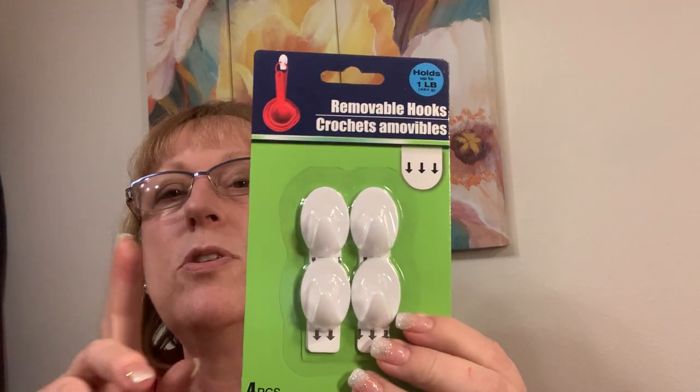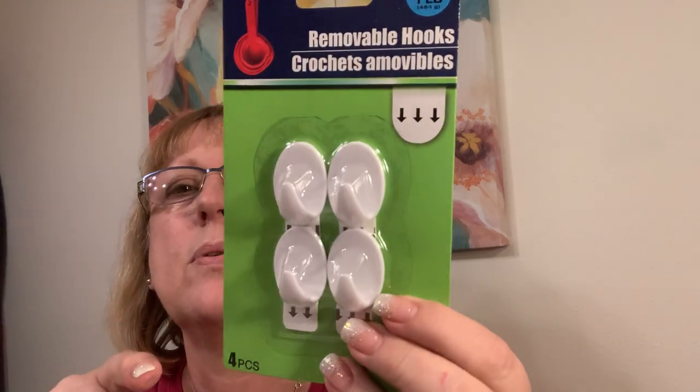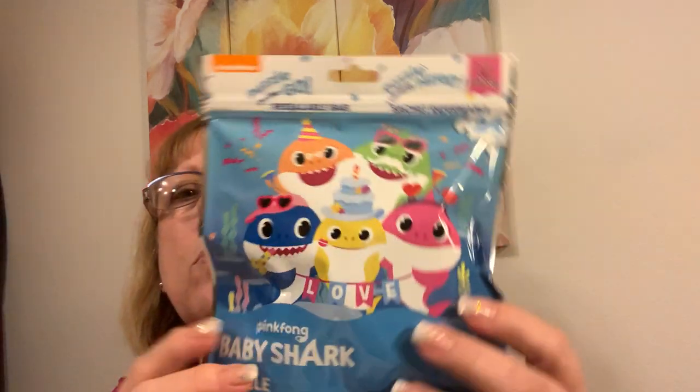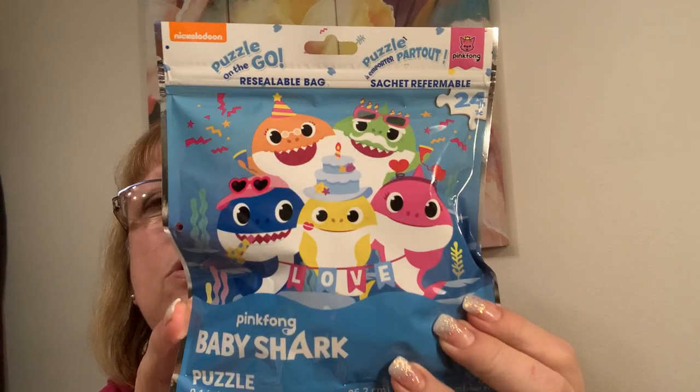I'm going to put these on the sides of my garbage can so I can hook the loops of the garbage bag to it so it doesn't slip back in — I saw somebody show that. And then Nickelodeon Puzzle on the Go — 24-piece. I have a little girl that likes to do puzzles, so I thought I'd try to see if she could do this.